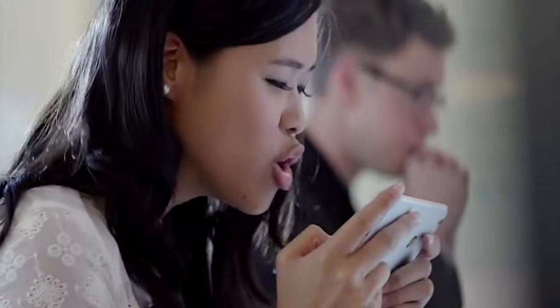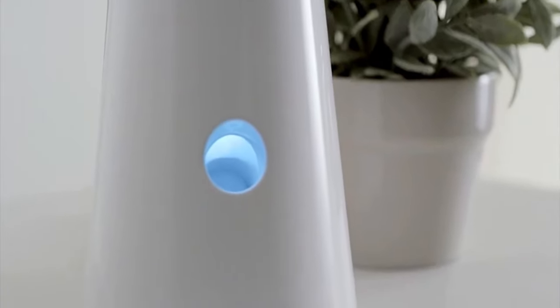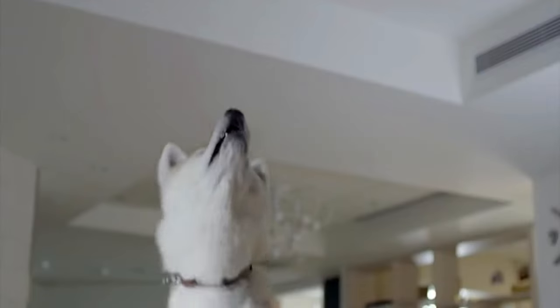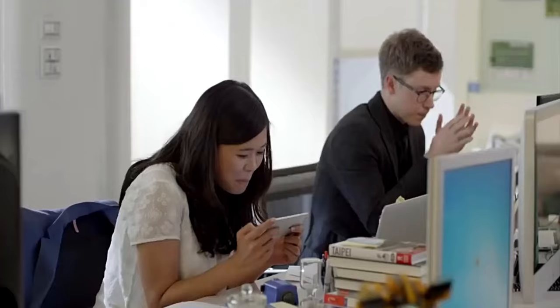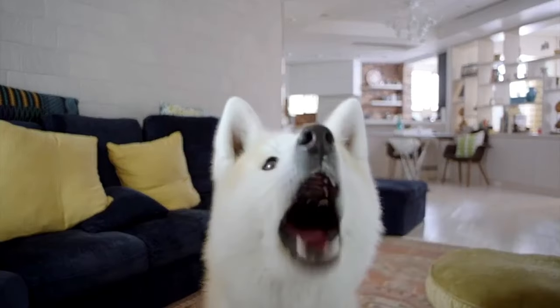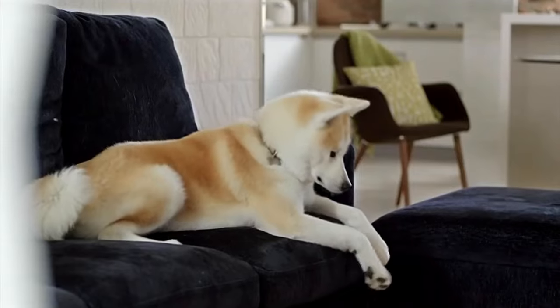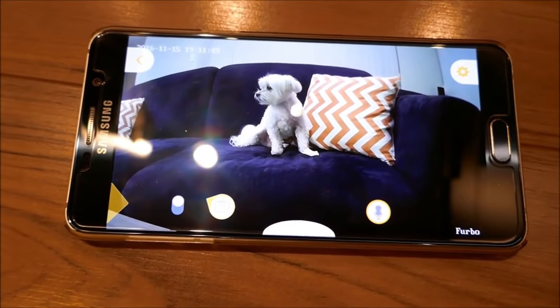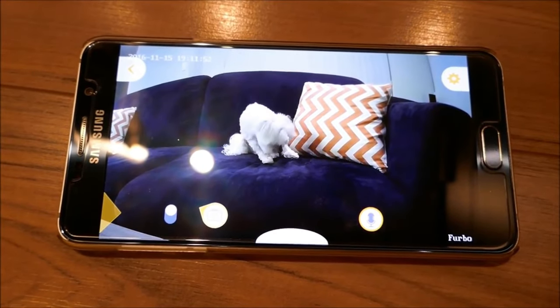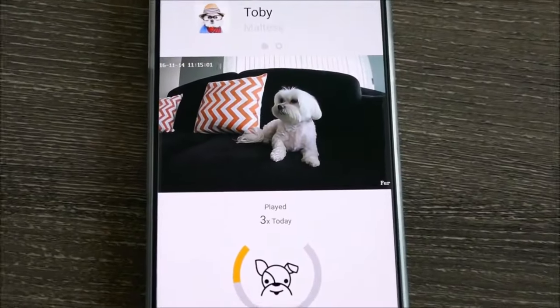Seamlessly hear and speak with family members and pets at home and adjust volume in-app for crystal-clear audio. Color night vision provides enhanced night vision with infrared technology to see in the dark and enjoy vivid color vision in low light. Furbo's barking sensor detects when your dog is barking and sends push notifications to your smartphone. With Furbo Dog Nanny, the Furbo 360-degree dog camera uses bank-level encryption to ensure your data remains private. Enable two-step verification to keep your account secure.